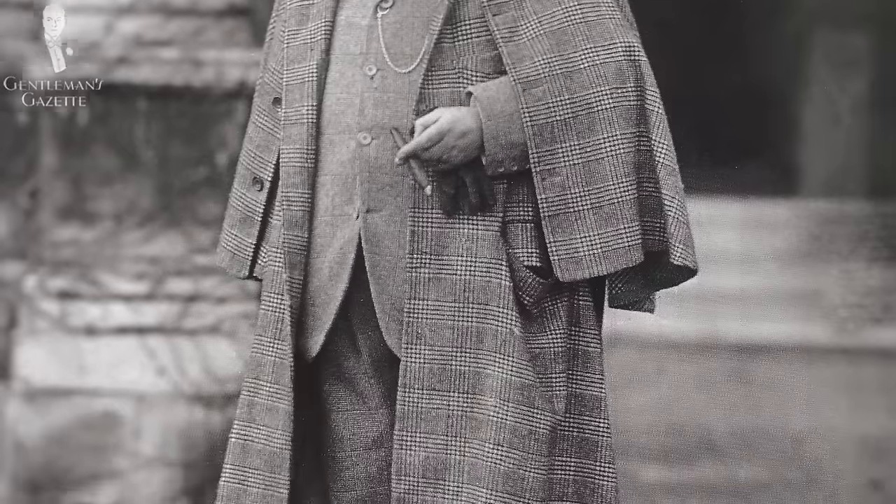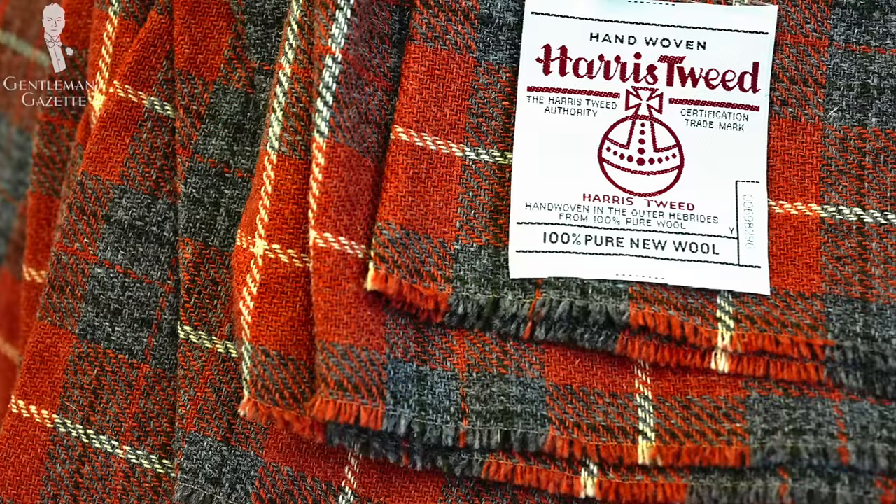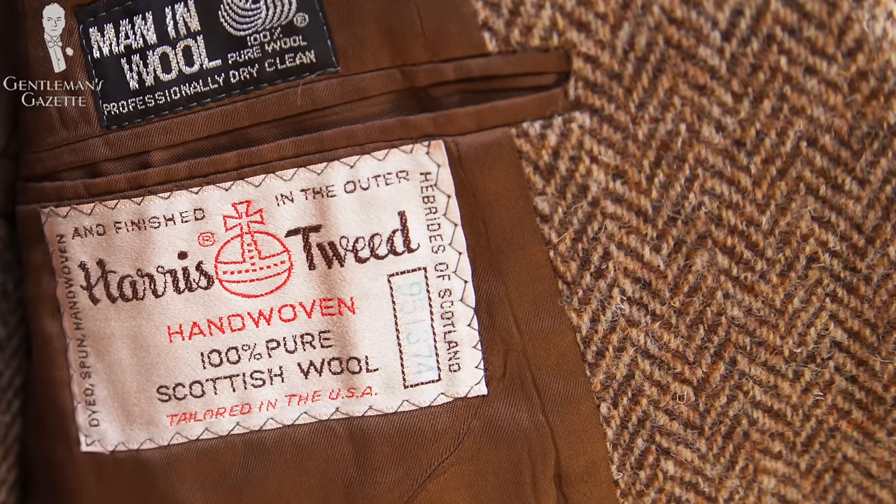Certainly the most well-known tweed today is Harris tweed — another geographically named tweed which comes from the Isle of Harris. It was first introduced to the English aristocracy in the 1840s by Lady Dunmore and quickly became very popular. In 1909, the first British trademark of its kind was created, stating that only tweed woven in the Outer Hebrides could be called Harris tweed. This is still the case today. A few years ago Harris tweed was close to extinction, but it has made a really good comeback.